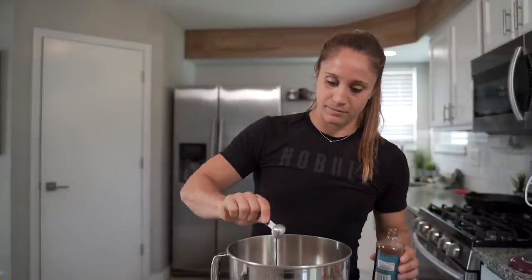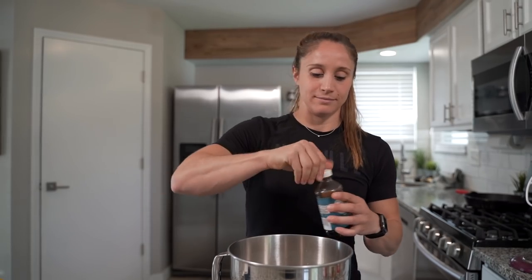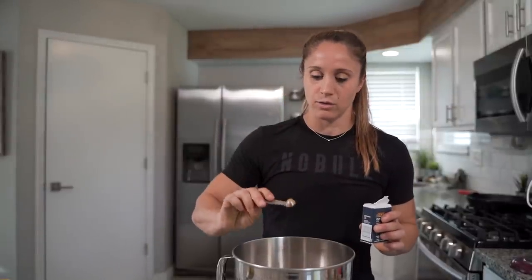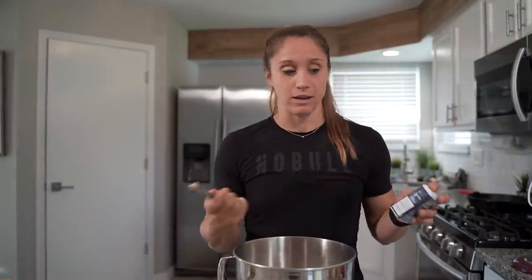I'm a cinnamon lover — I add cinnamon to my lattes in the morning and put it in my oatmeal. We're going to add a half teaspoon of cinnamon. Then I'm going to do about a quarter teaspoon of pumpkin pie spice. It's supposed to be about a half teaspoon of nutmeg, but my protein already has pumpkin spice flavor, I've got cinnamon, and I'm not a big nutmeg fan, so I'll just do a quarter teaspoon of pumpkin pie spice — it's going to go a long way. Then the last piece we need is our sweetener.